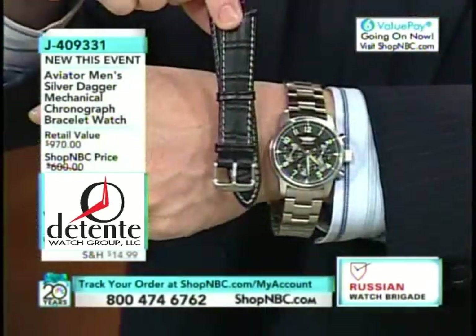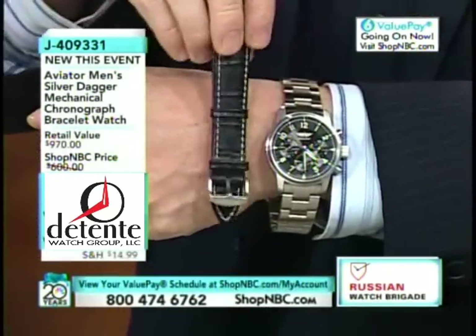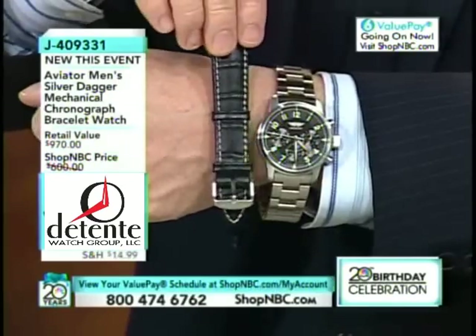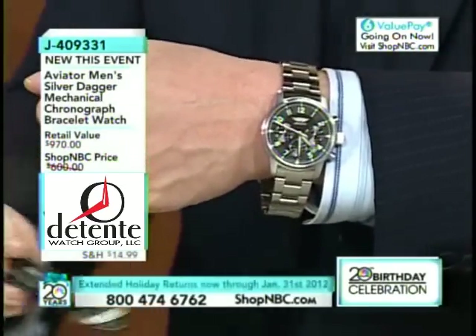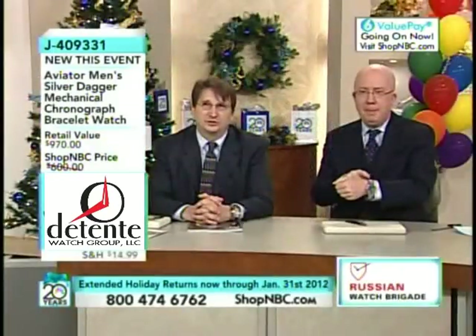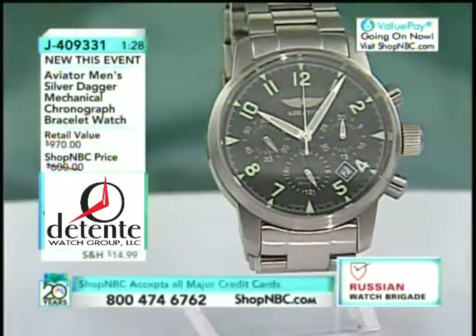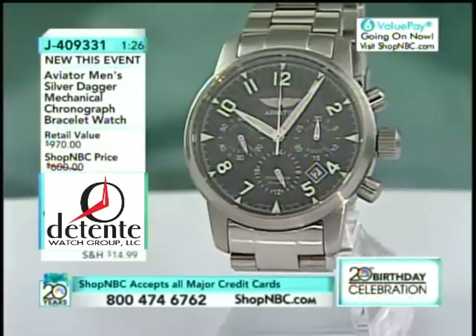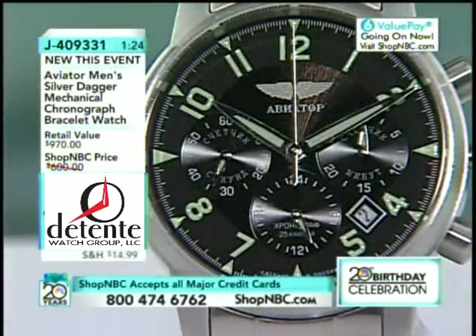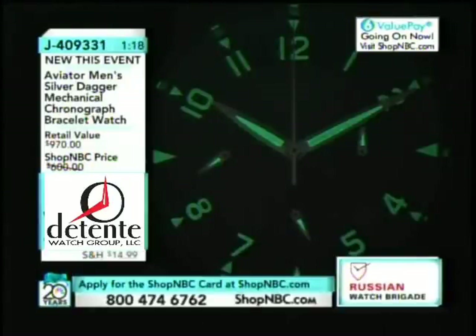You'll need a changing tool since it doesn't have quick-change spring bars, but it's a really simple spring bar swap — if you've done it before, you can do it. I want you to see the luminescence on this watch because it's going to blow you away. Watch this timepiece glow — look at all that luminescence. I love how they have lume even on the little sub-dials.